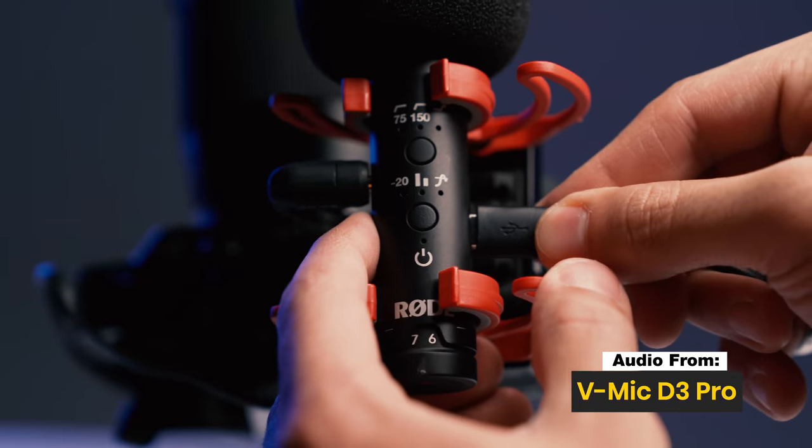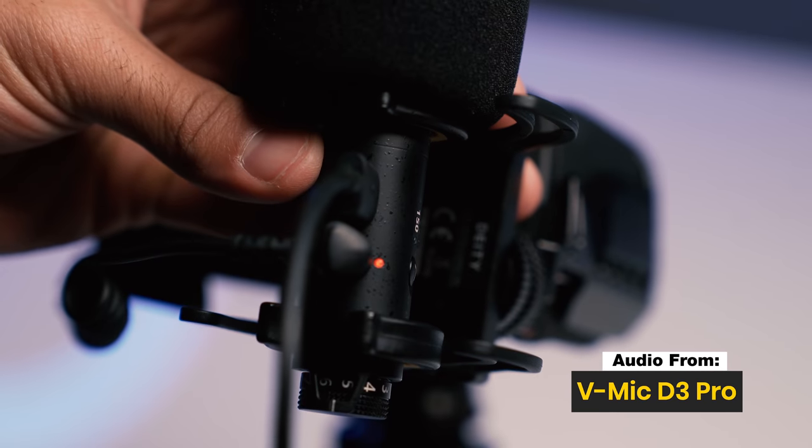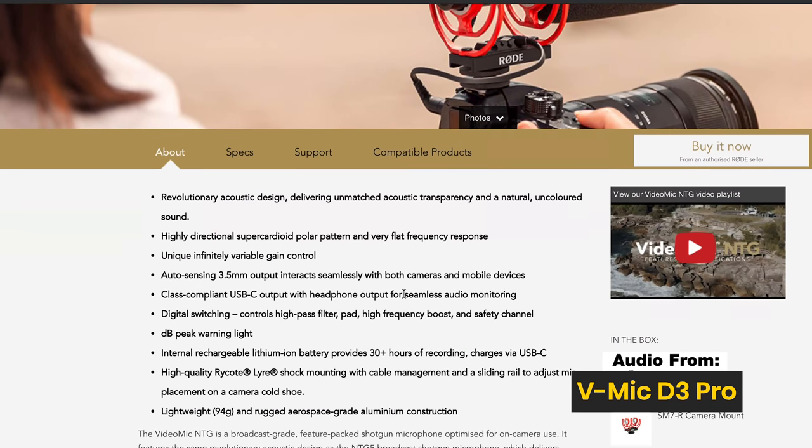Let's jump into some of the similarities between these mics. The first is that they are both super cardioid mics, meaning the sound pattern for each is the same — point to the subject you are filming and it's not going to capture audio behind the camera or too much on the sides. Both mics also have built-in rechargeable lithium-ion batteries and are charged by USB-C, which is really cool because these are both future-proof mics as far as charging goes.